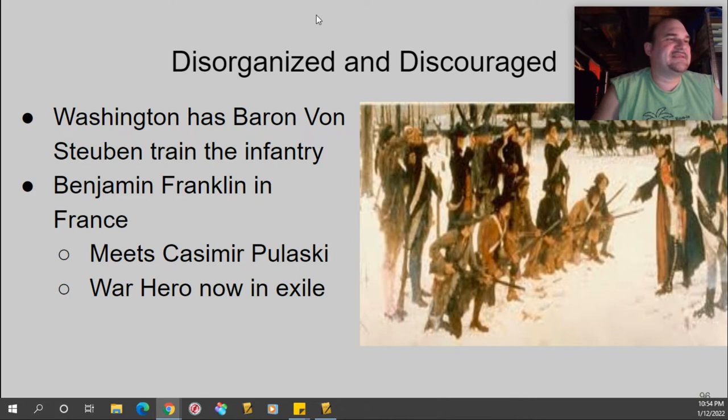As mentioned, the Continental Army is kind of disorganized and discouraged. Washington has Baron von Steuben train the infantry — we talked about that in the Valley Forge lesson. And Benjamin Franklin, as you hopefully remember, is back in France. While he's there, he meets this guy Casimir Pulaski.